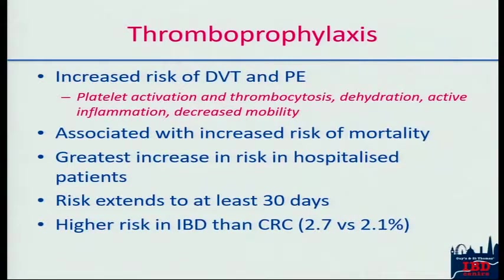Thromboprophylaxis is also incredibly important. Inflammatory bowel disease is associated with an increased risk of DVTs and PEs — indeed it's one of the few things that still kills people with IBD. The reasons are multifactorial: platelet activation, dehydration, active inflammation. These patients in hospital are at the highest risk, and that risk extends to 30 days postoperatively. We send our patients home on heparin for at least 30 days in the postoperative period. Notably, the risk of thromboembolism is higher in inflammatory bowel disease than in colorectal cancer.